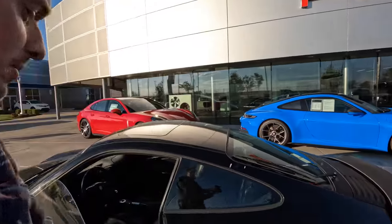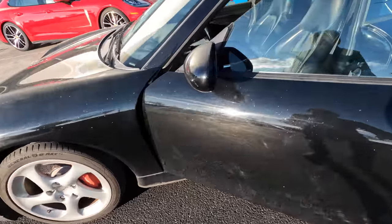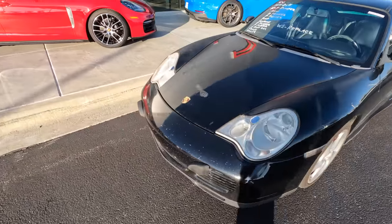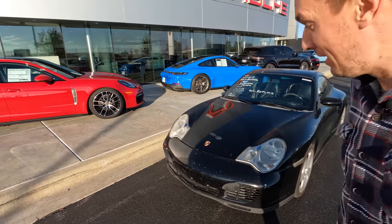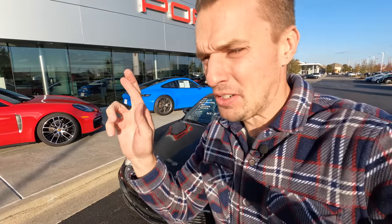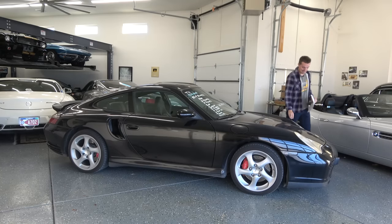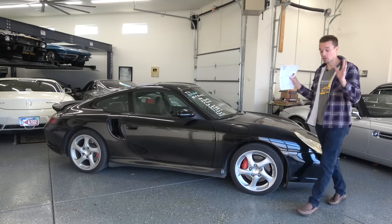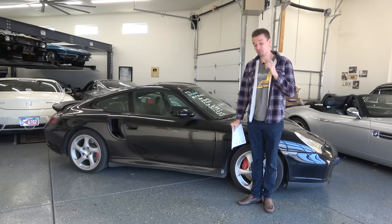I'm going to look over Porsche Wichita's mechanical inspection and the Carfax, then see if we can make a deal. I'm feeling pretty good about it — it actually made it back in one piece, and these cars are so solid. But now looking at it in the sunlight — oh, the glitter! Why would somebody do this to the car? It's like they put stripper glitter on it. Maybe we can bring it home and save it, fingers crossed. And of course — you all knew what was going to happen — we were able to make a deal. This Porsche is now home.